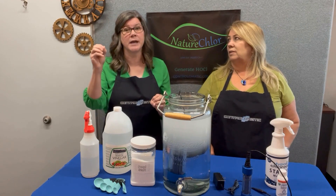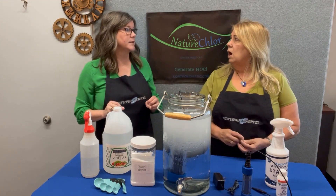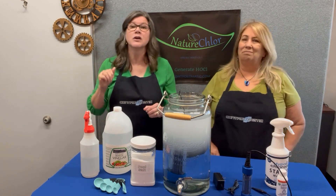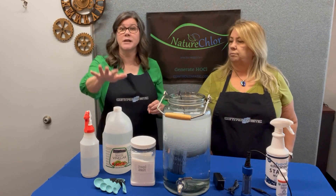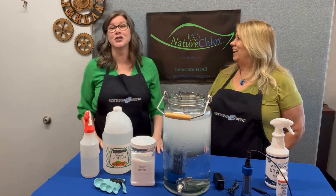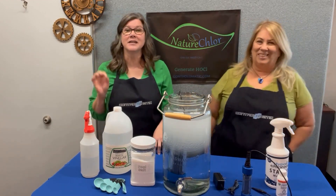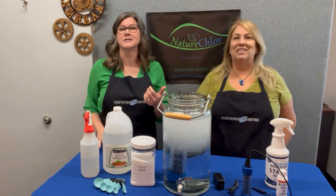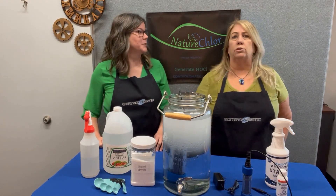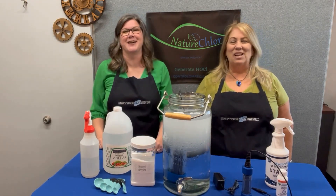If you don't have the right pH, you can discolor your fabric — if you go too high on the pH it will whiten things. What we need you to know is just keep the pH correct, and we have all the information for you. Thank you so much for listening — subscribe to our channel, share with your friends, and follow us on Facebook, Instagram, and all the socials. Just find us and share. Thank you, have a great day!